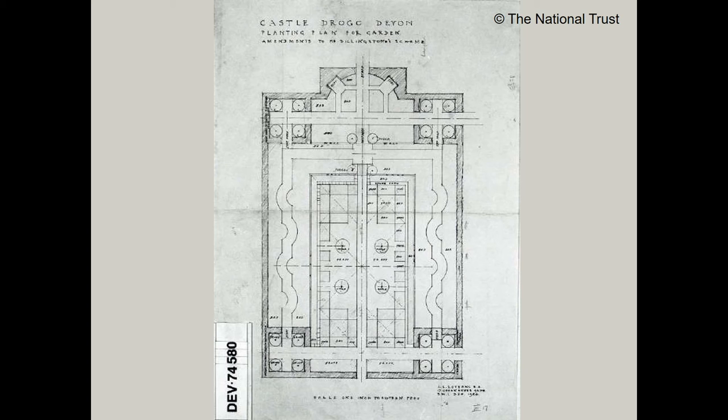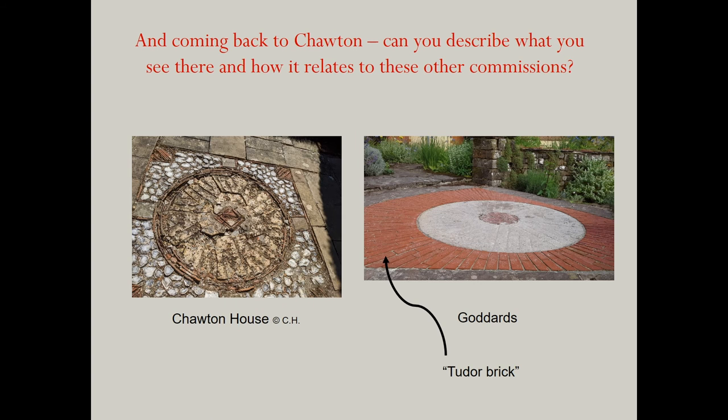Coming back to Chawton, let's describe what they have there and how it relates to these other commissions. Millstones are one of the most common features in Lutyens' gardens — Goddard's has around 10 of these — and they form part of the paving, courtyards, and doorsteps. They can be genuine millstones previously used in flour mills for grinding, but they can also be made up of bricks or tiles laid on edge, as in those at Chawton. Lutyens was a great lover of what he would call a Tudor brick: essentially much narrower than modern bricks, two inches deep, whereas modern bricks are nearly two and a half inches deep.